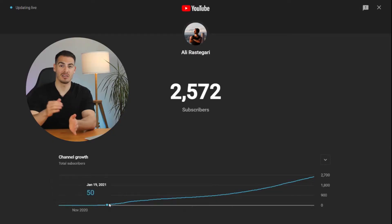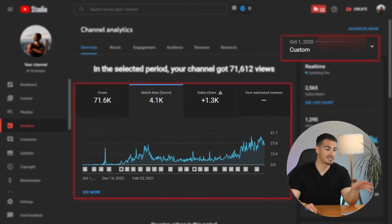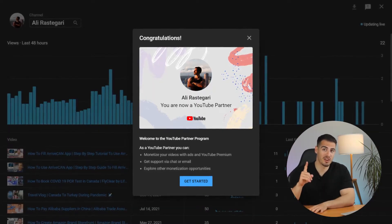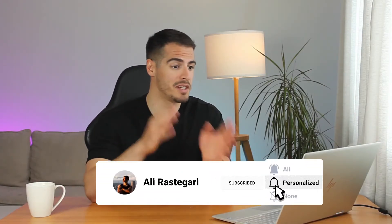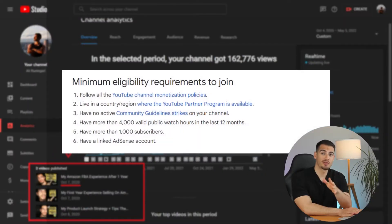Hi guys, welcome back. I monetized my YouTube channel a few weeks ago, and in today's video I'm going to share with you exactly how long it took to get monetized on YouTube, how the monetization process works, my channel timeline from 2020 when I started making YouTube videos until I got 1000 subscribers and 4000 watch hours, and a few tips and tricks that helped me speed up the monetization process.